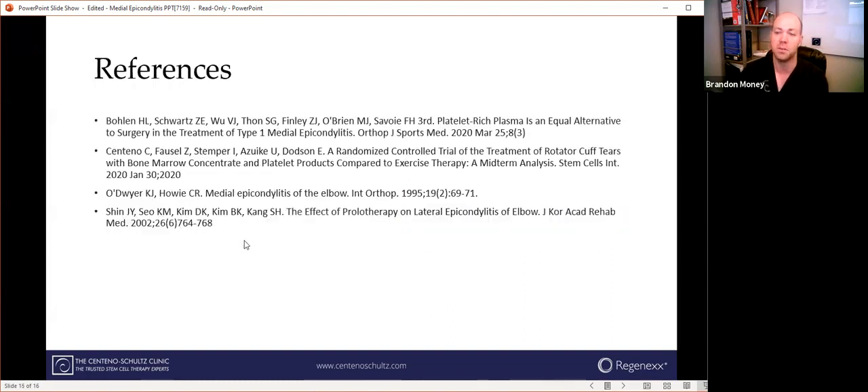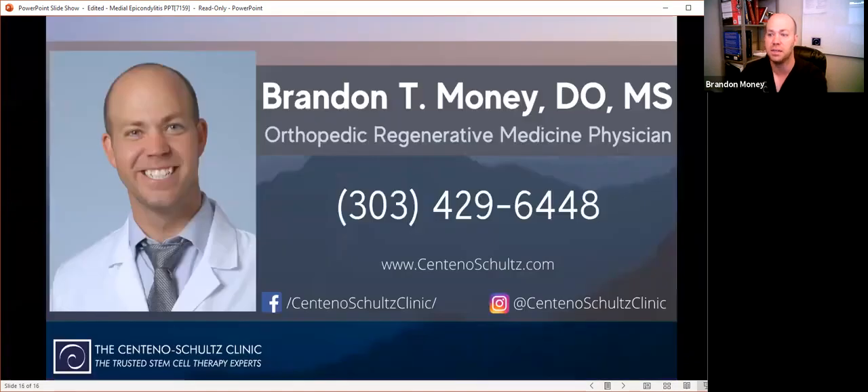Those are the references from the research studies. If you'd like to schedule an appointment, either in person or via telemedicine — which we do very often because many of our patients are from out of state or out of country — please call our office number on screen. Our patient educators can help answer any questions you may have, and if they can't answer it, they'll contact me and I'll do my best to answer it. Hope you guys have a great day and thank you so much for watching.